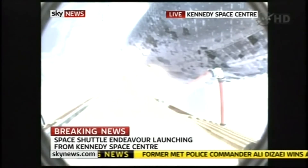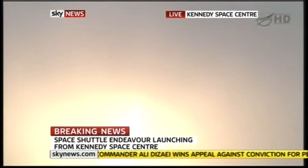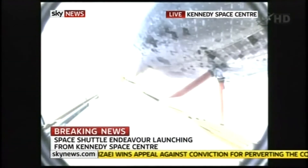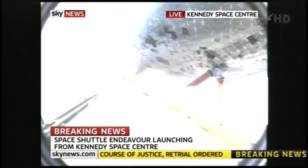Endeavour beginning to roll over onto its back. The roll program underway as Endeavour begins a heads-down position on course for a 51.6 degree, 136 by 36 statute-mile orbit.